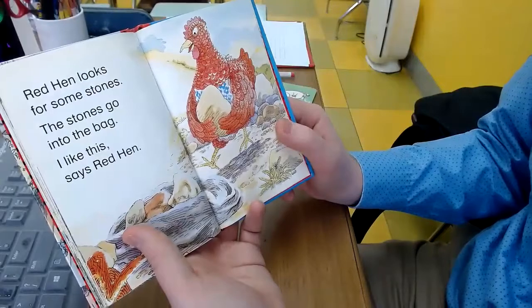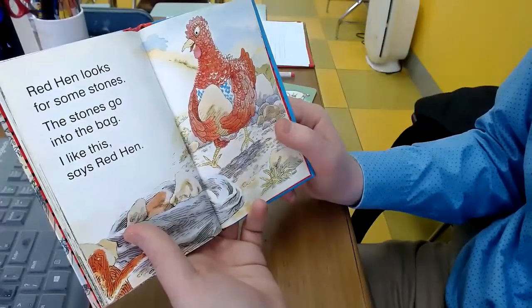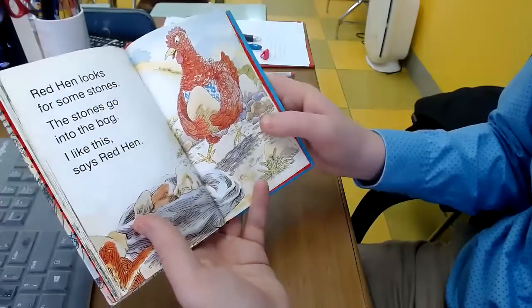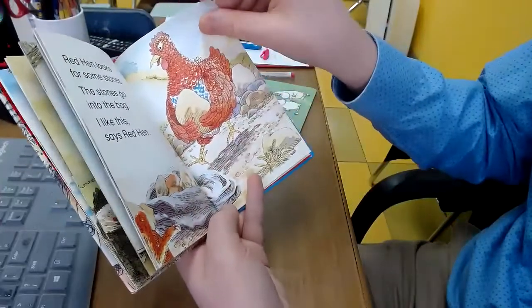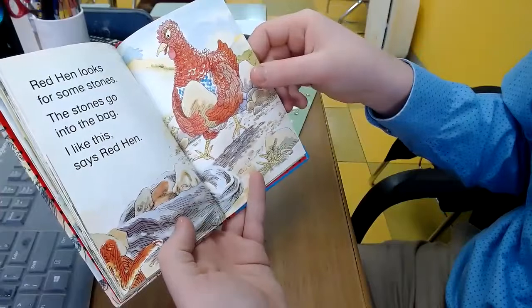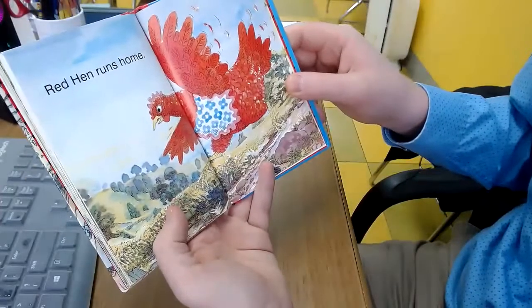Red Hen looks for some stones. The stones go into the bag. I like this, says Red Hen. Red Hen runs home.